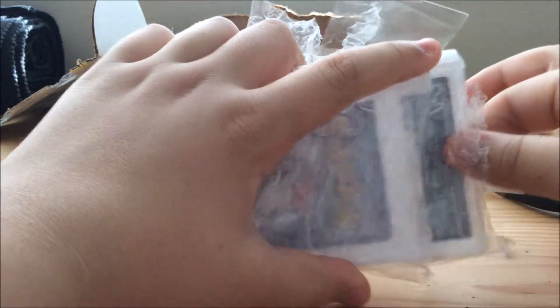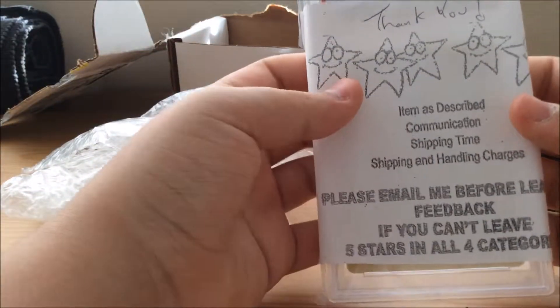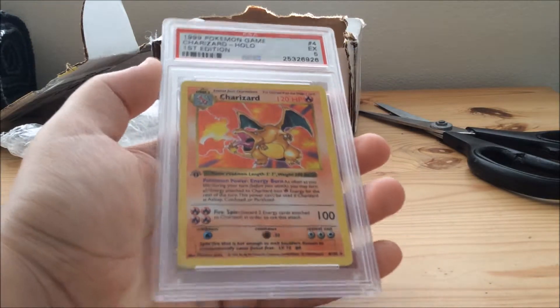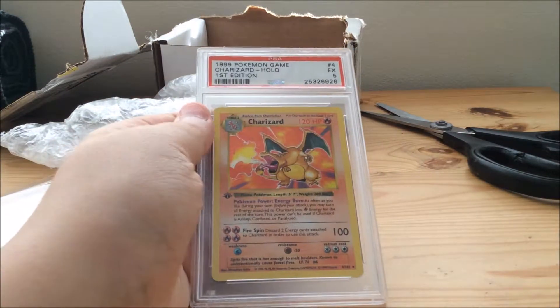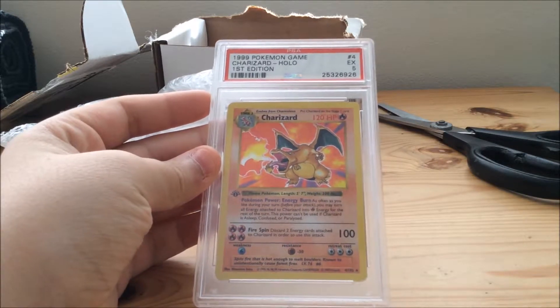It's PSA graded. So I just filmed that first part where I unboxed this actual package, and looking back on it, my reflection was in the card — oh, spoiled what it was. Well, it's a Pokemon card, so I'm going to retake this. But here it is, this is the card that I got. Big reveal: it's a first edition base set Charizard, PSA 5.